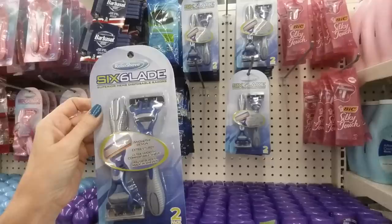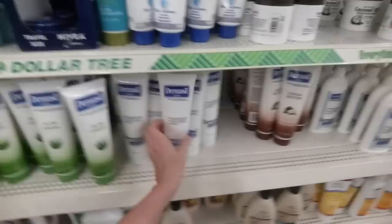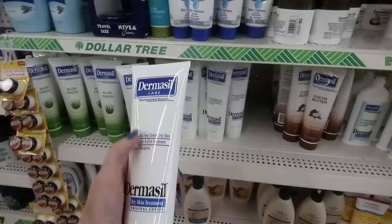Look at this — two six-blade disposable razors for a dollar! That's crazy. And they have all kinds of lotion — Dermasil, which is actually not bad, it works pretty well. They have scented lotion, and then stuff like toothbrushes and mouthwash.